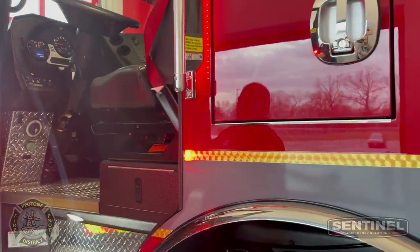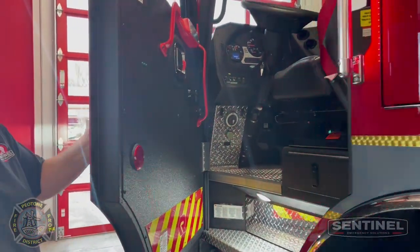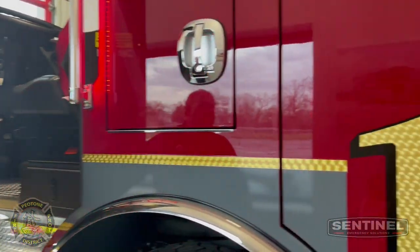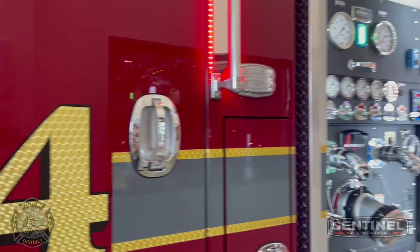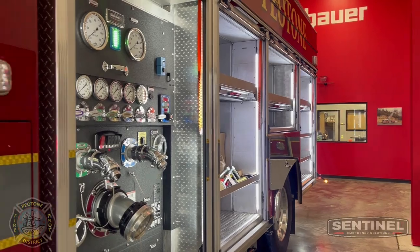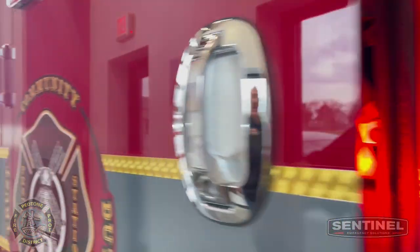All the interiors are Line-X, black Line-X — very durable. The Piatone Fire District covers about 70 square miles of area out of one station. They're a combination department running about 1,200 to 1,300 calls a year, so this rig will be first out for them.